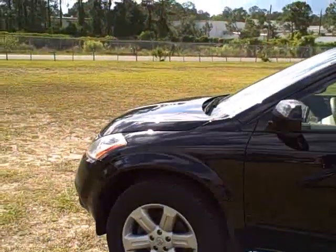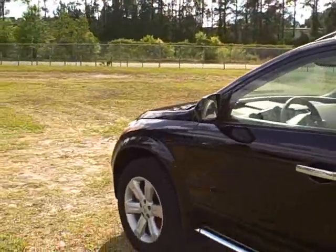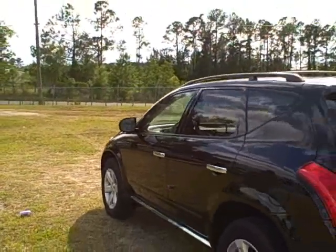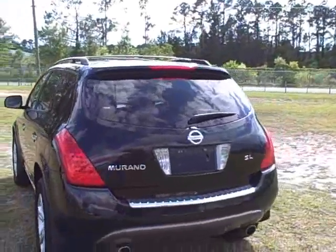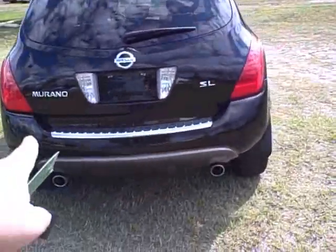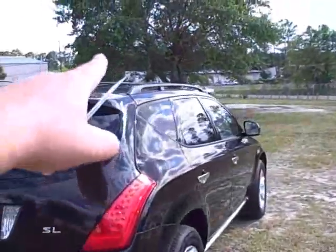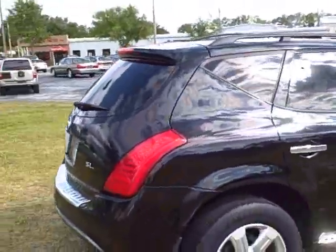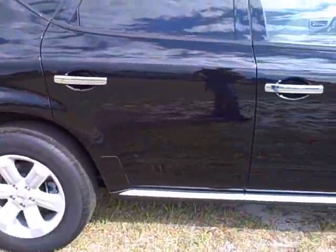This car is a local trade from Starke, in really nice condition. It is black with a tan leather interior — absolutely gorgeous. It has eight-way power seats for both passenger and driver, a driver information system, dual exhaust, the same chrome seal in the rear tailgate, a roof rack on top, power windows, power door locks, cruise control, keyless entry, seat impact airbags, and curtain airbags.